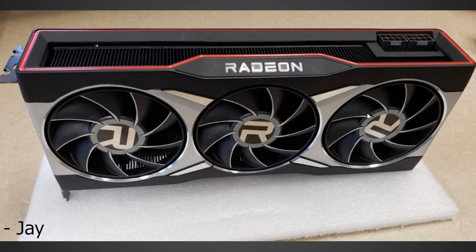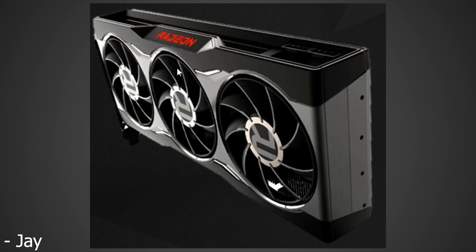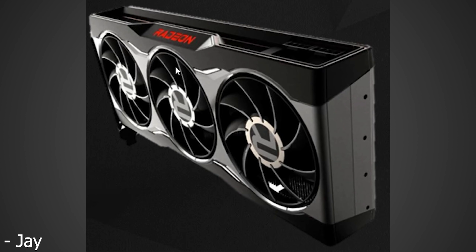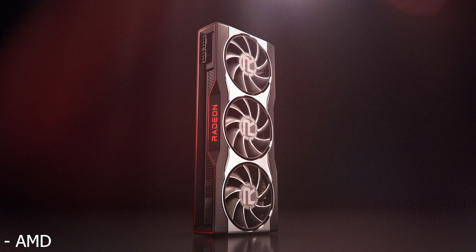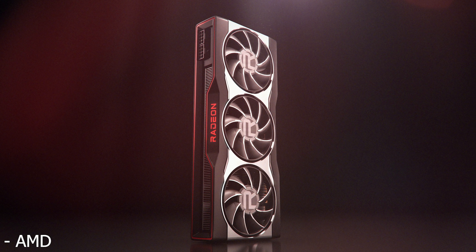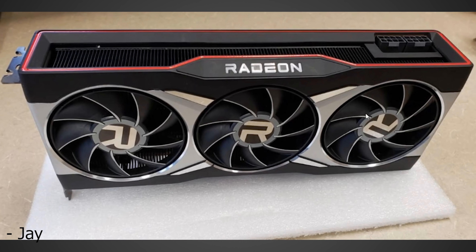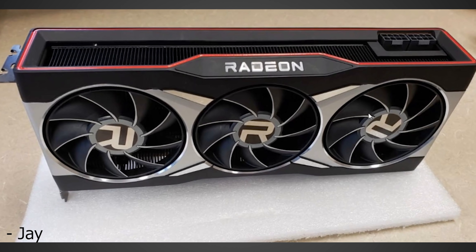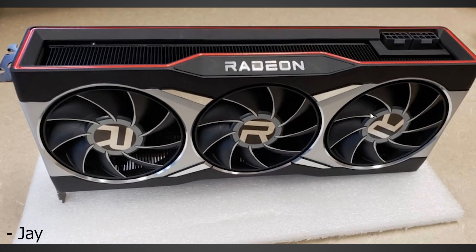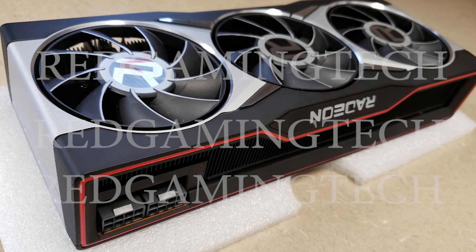Looking at the leaked images they put out — and you should watch their full videos, a link will be in the description — they showed off two different GPUs shortly after AMD themselves showed off what we can only speculate is the 6900 XT. The images show a lot more than AMD showed themselves. The first GPU is clearly what they and I believe is the 6900 XT, or maybe they'll call it the 6800 XT. In any case, it looks like it's going to be the biggest form of Navi, and this GPU has three fans. The actual design itself looks very, very nice.